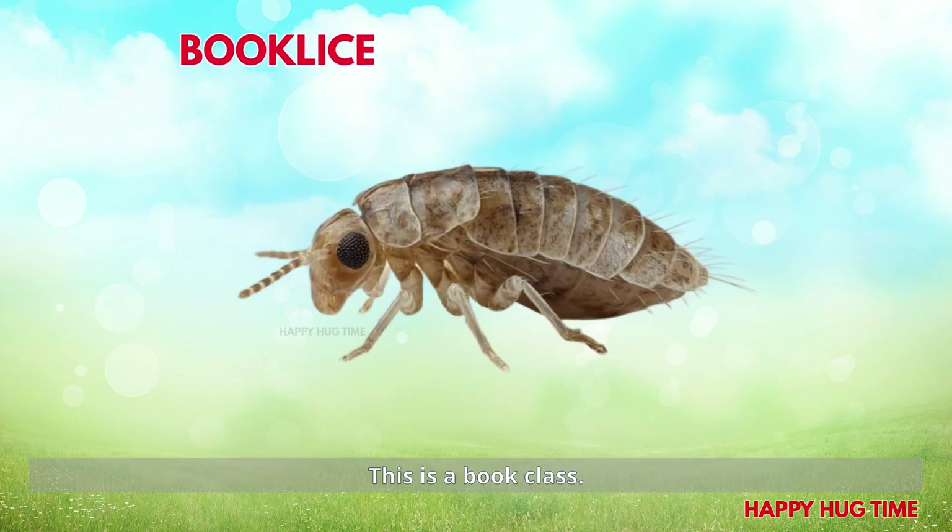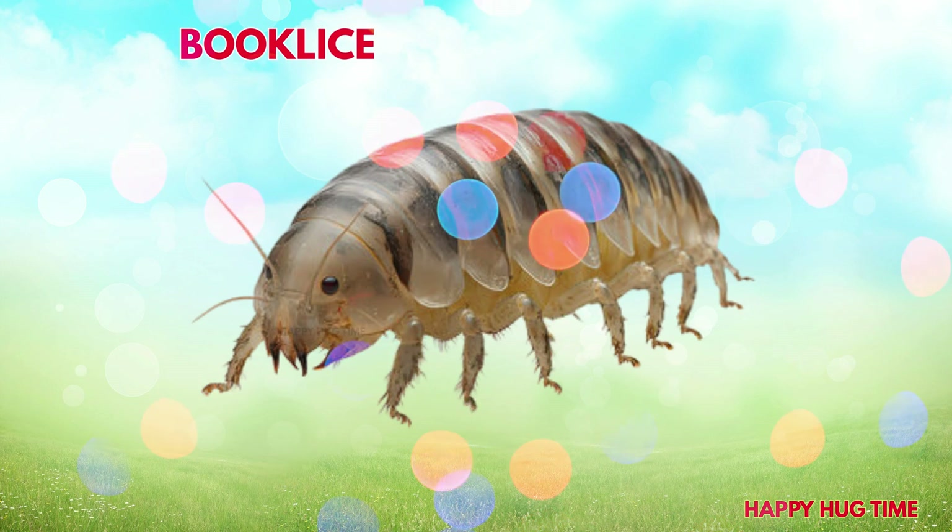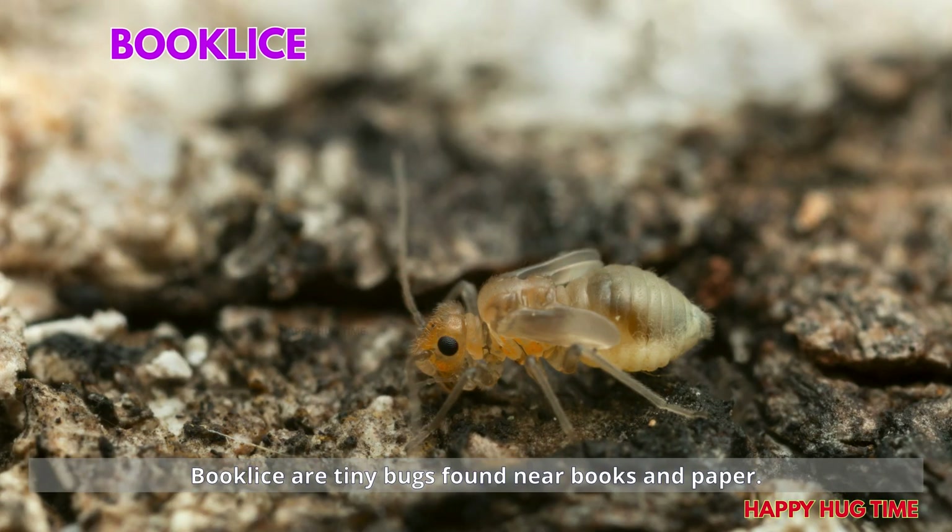This is a book louse! Book lice are tiny bugs found near books and paper. They love damp, cozy spots.